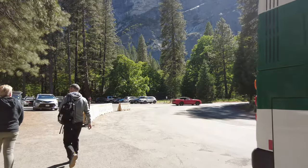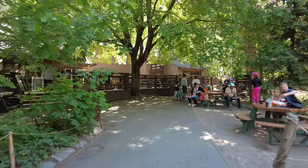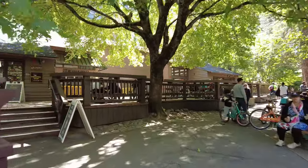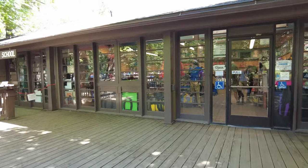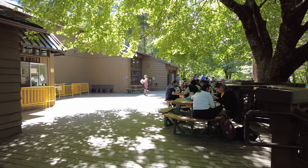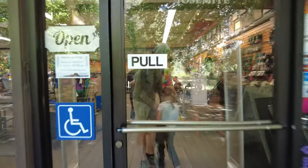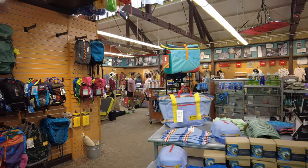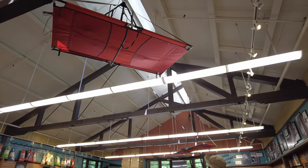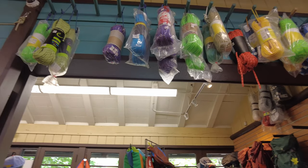We finally made it to our next destination, which is Curry Village. Here we are with the deck to the left. Let's check out the mountain shop and see what they have inside. You see those hanging off the top ceiling? That's what mountain climbers use to climb mountains and sleep. They've also got camping gear, tents, chairs, and lots and lots of rope.